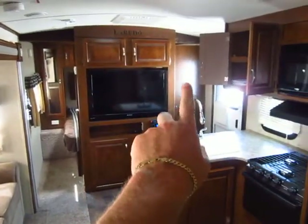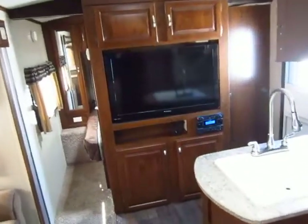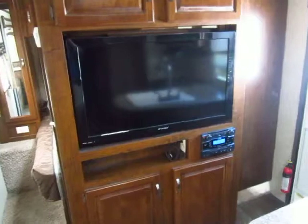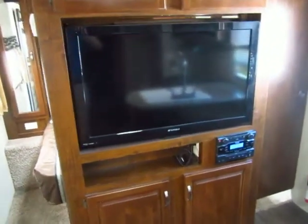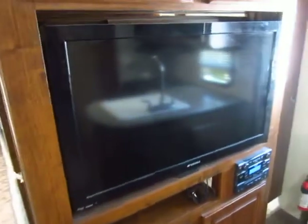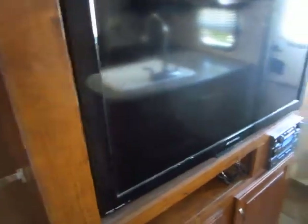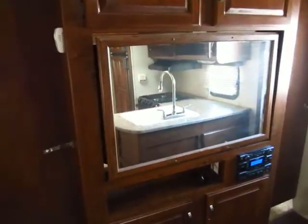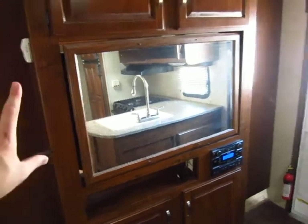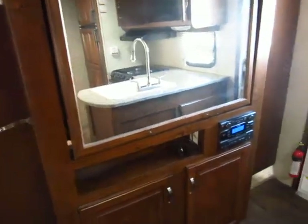Notice that we have sliding pocket doors for mom and dad's bedroom so you can close them and get privacy. And look at this big 40-inch high-def flat screen. In 2013, nobody did this — Laredo was the only one doing it, and now you're starting to see other people follow suit. Your big flat screen works for the living room and it works for mom and dad. They also finished the back off with a mirror rather than just a flat wooden backer — it means they were not cutting corners.